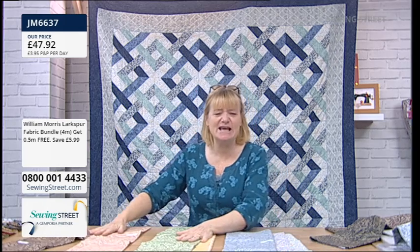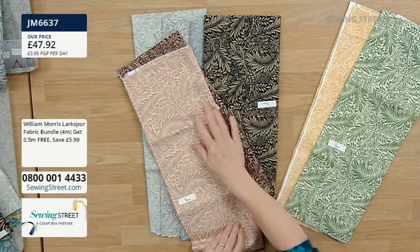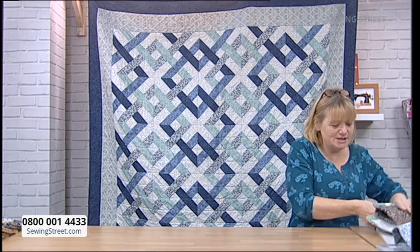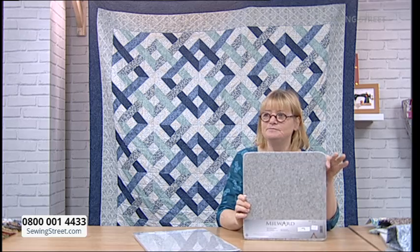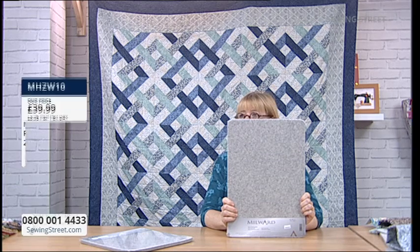Look at those three together — aren't they lovely? They all come in the same bundle but if you want to split them and use them by colour palettes, that's lovely. I'm going to show you the wool pressing mats now. We've got wool pressing mats in two different sizes — this one is 12 by 12 inches, and this one is 11 and a half by 16 and a half inches. These are an amazing price and I'm going to show you what an amazing product they are.